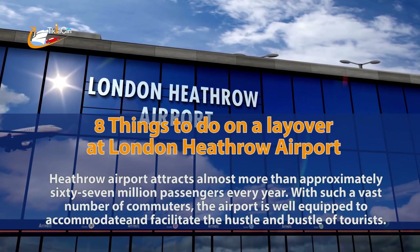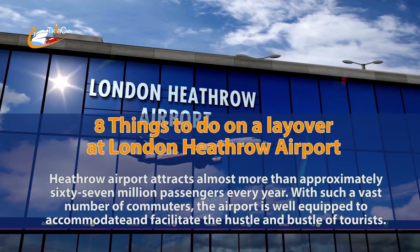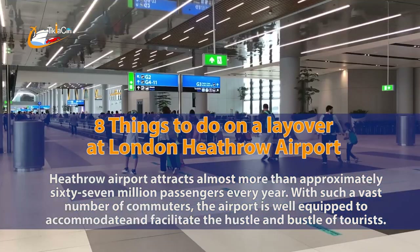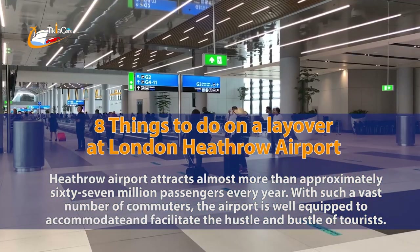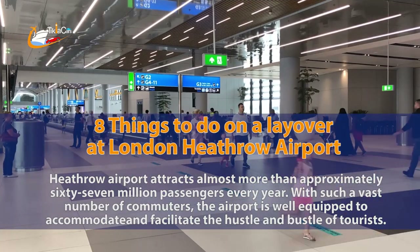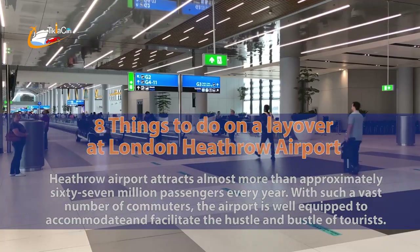8 Things to do on a layover at London Heathrow Airport. Heathrow Airport attracts almost more than approximately 67 million passengers every year. With such a vast number of commuters, the airport is well equipped to accommodate and facilitate the hustle and bustle of tourists.